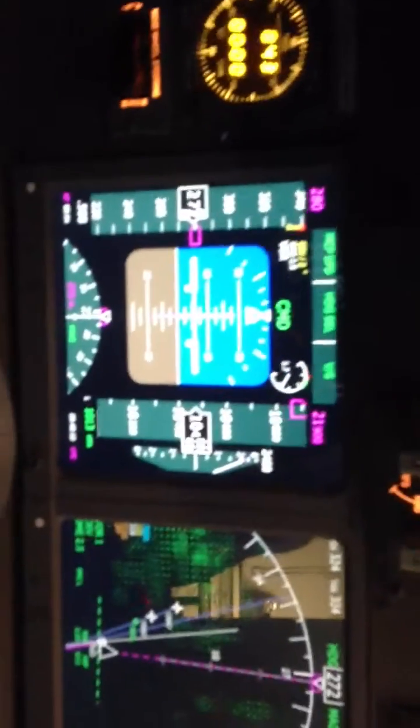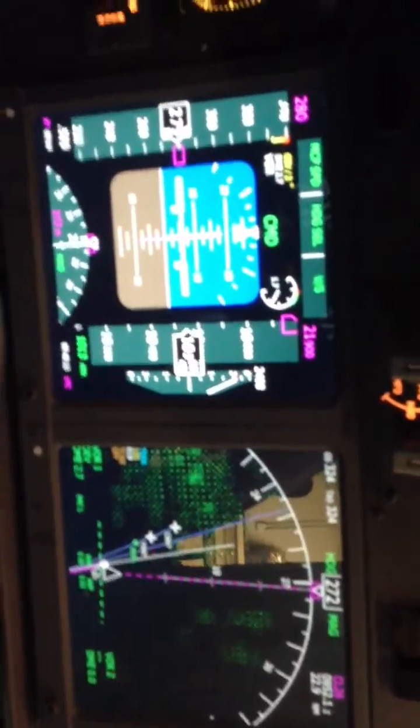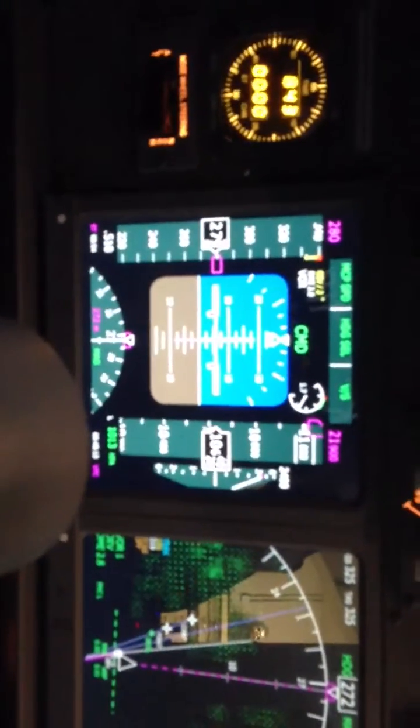Another little view here - just took off from Innsbruck, some avionics, climbing out, 2,400 feet, 280 knots.